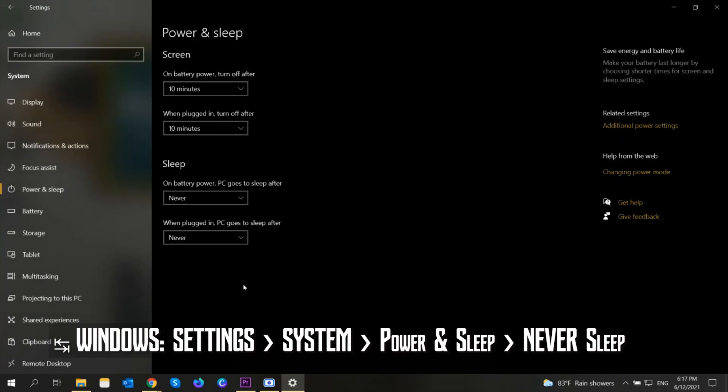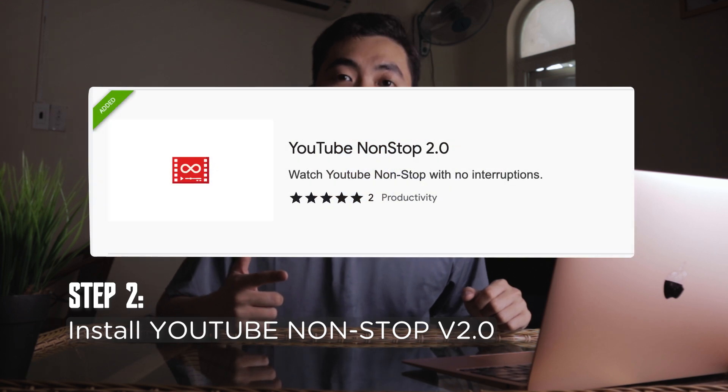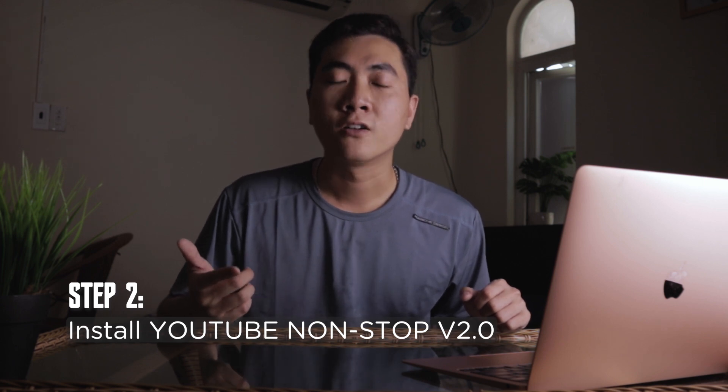While all the other methods on YouTube videos are not currently working well, the second step is to install the YouTube Non-Stop version 2, which is the latest version as of this tutorial. I've tested it and it worked really well in 2023.